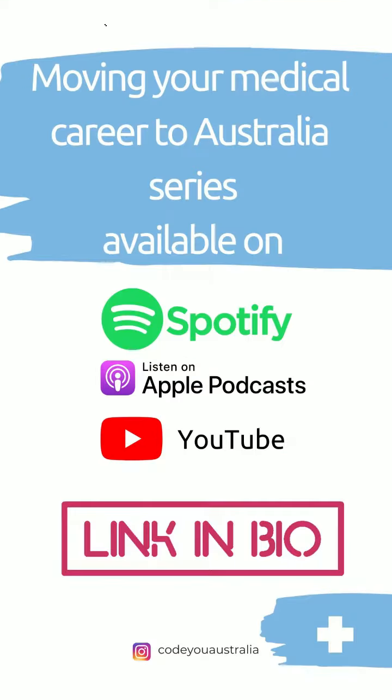If you are ready to seriously consider moving your medical career to Australia, then start listening now. Available on YouTube, Spotify, and Apple Podcasts.